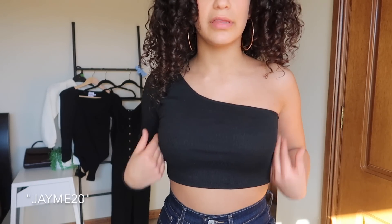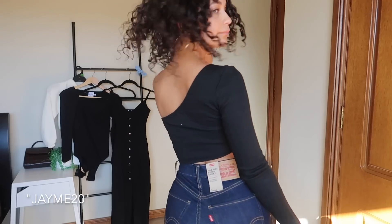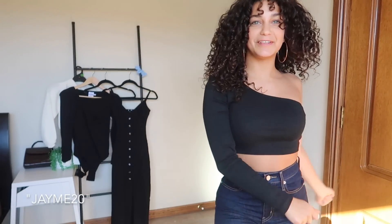As soon as I saw this top I knew I wanted it. The fabric and quality is so nice — it's a thick ribbed material. It is definitely quite cropped, so if you're taller and have a long torso, just be aware. I love it though — it's so cute especially with these jeans. The one shoulder is sitting in a really nice place, not too low, covers everything nicely. The back gives such a nice line and it really dresses up a basic black top and pants look.